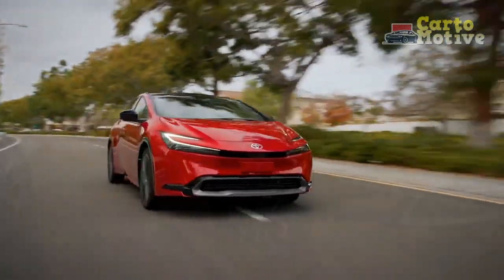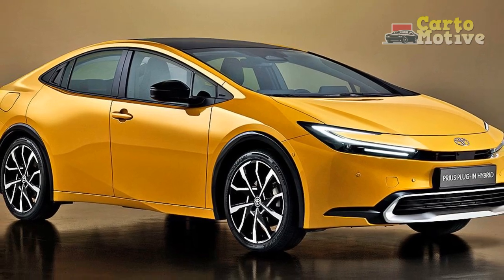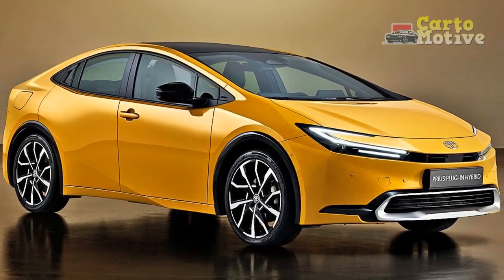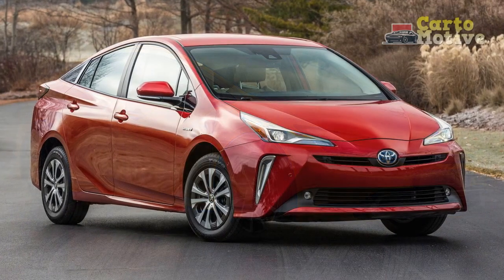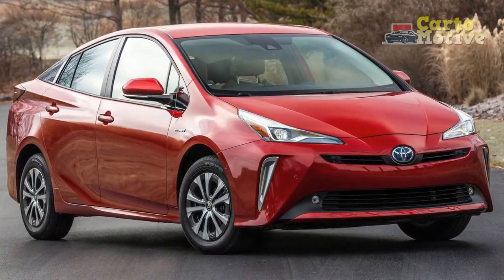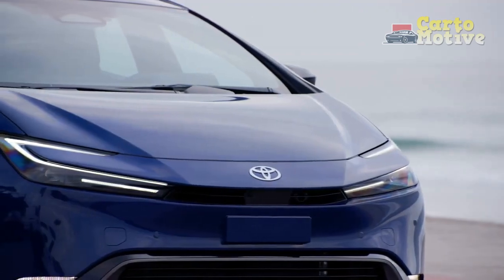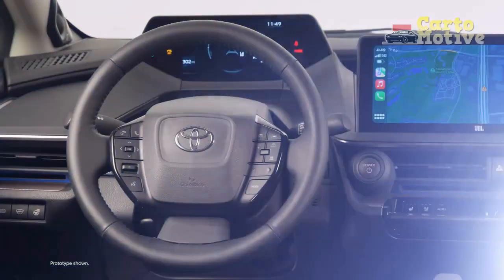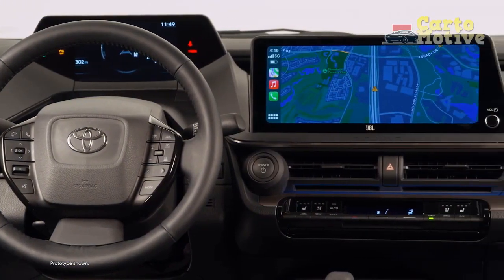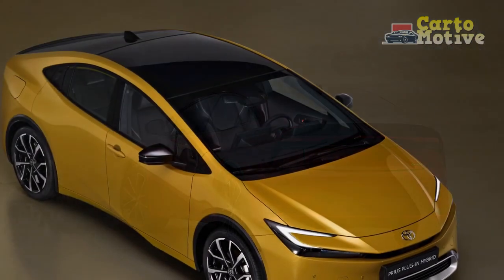A plug-in hybrid Prius Prime model is coming next year, but for now the Prius is only offered with one powertrain: a four-cylinder engine mated with a hybrid system to produce 194 horsepower — 196 horsepower with all-wheel drive. That's a massive 60% power gain over the outgoing model without a major sacrifice in fuel economy. Under the hood you'll see a badge that reads "Hybrid Reborn," a new motto that rings true in every facet.